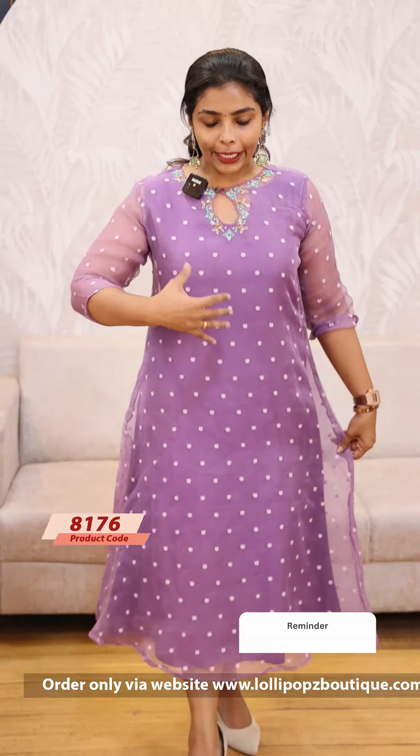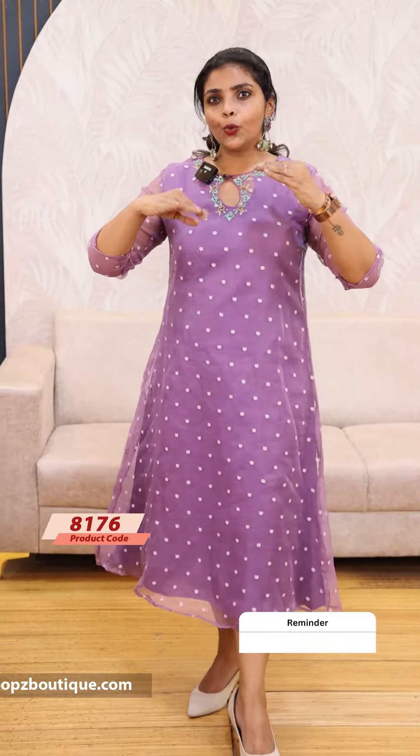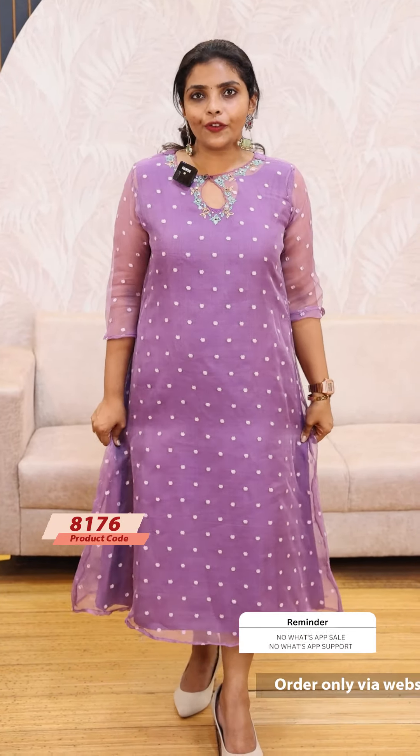Hello friends, I am Shruti from Lollipops. This is our product today. We have glass organs, booty weaves, and an outer layer. How to do handwork — this is a two-piece set of silk cotton. This is a jacket and a two-layer dress. This is a kind of attire.